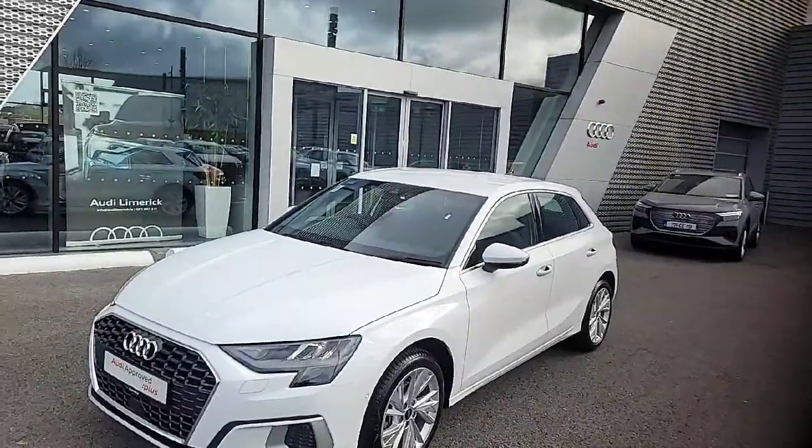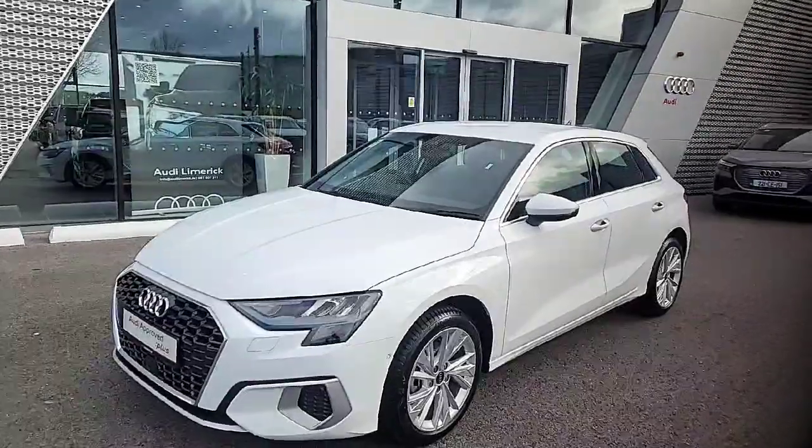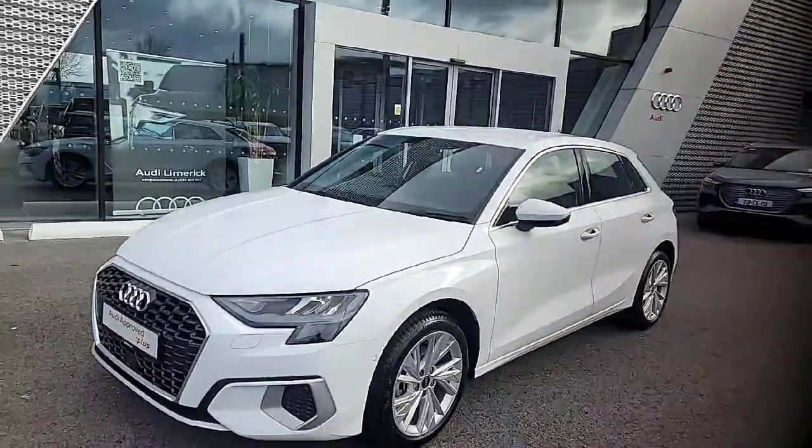Hello and welcome to Audi Limerick online sales today for a stunning 2024 — it's a 241 Audi A3 Sportback finished in Ibis white.